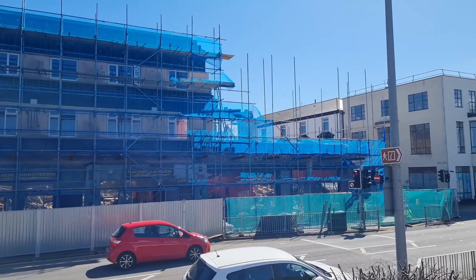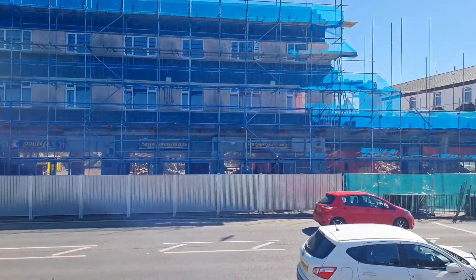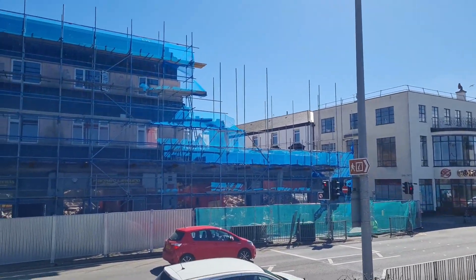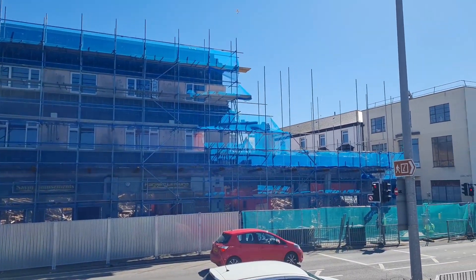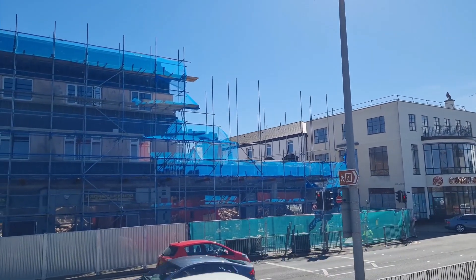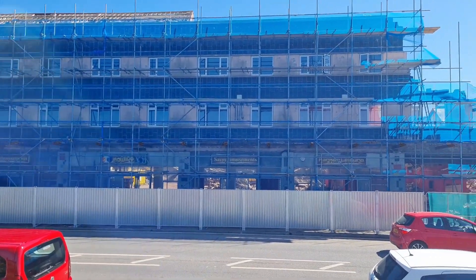So I've panned around to face the Bistro building, which is also known as Savoy Amusements in its later years. All of this part, which was the Bistro part, is gone pretty much — they've just got the bottom bit left. We are missing a significant chunk now, and you can see they've even taken a lot of the scaffolding away from that area because it's practically gone at this point.